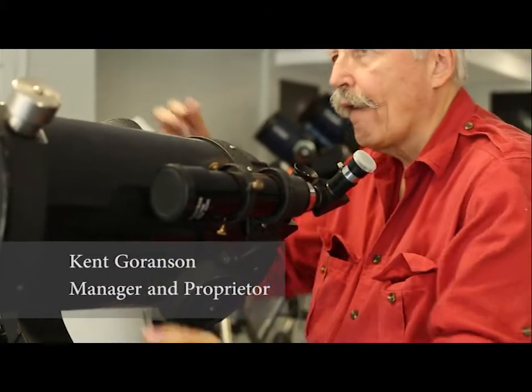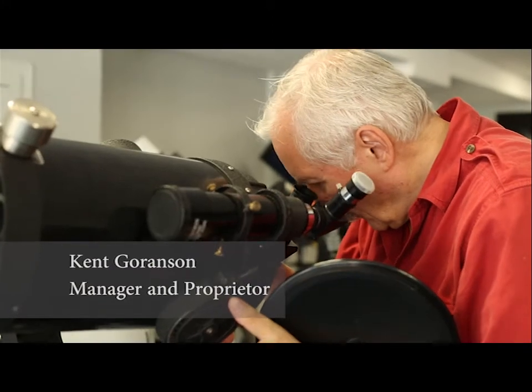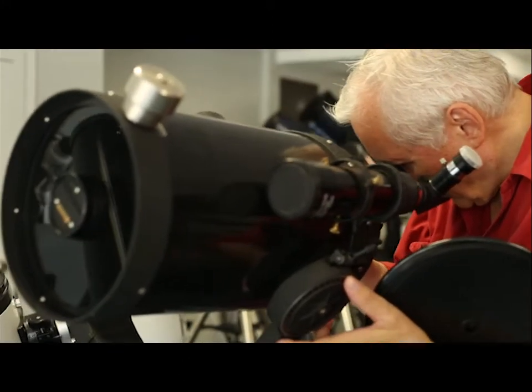I'm Kent Gorenson. My job title here is manager; I'm also the proprietor. I opened Focus Scientific in 1975 and it's been quite rewarding.